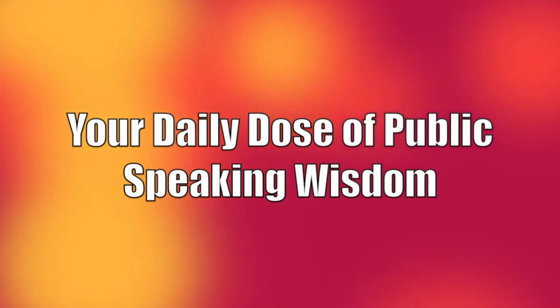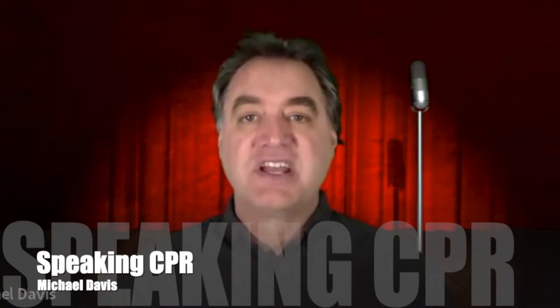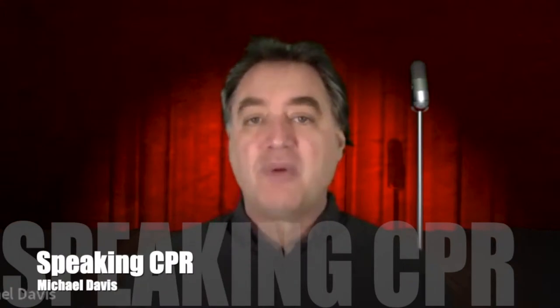Why is it important to test out your physical stage before you give your speech? The answer to that question can be found in your next daily dose of public speaking wisdom. In the last two videos, you've heard about room setup and lighting. The third important action you should take when testing out your venue is to get on the physical stage.